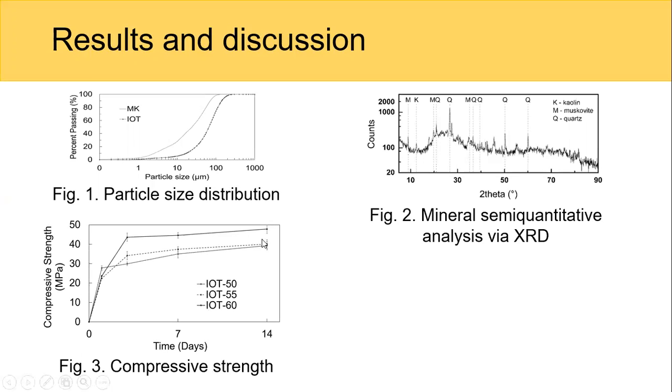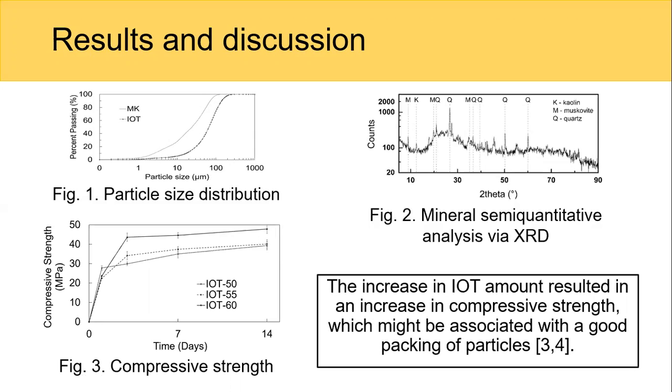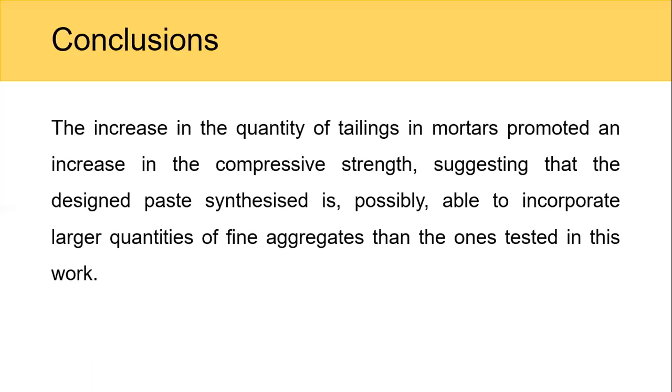The compressive strength results showed that IOT60 with 60% of IOT presents the highest values for compressive strength, around 47 MPa, while IOT55 presents around 40 MPa, and didn't show a significant difference among them. The increase in IOT amount results in an increase in compressive strength, which might be associated with good packing of particles. This suggests the geopolymer-based system is possibly able to incorporate larger quantities of fine aggregates than the ones tested in this work.